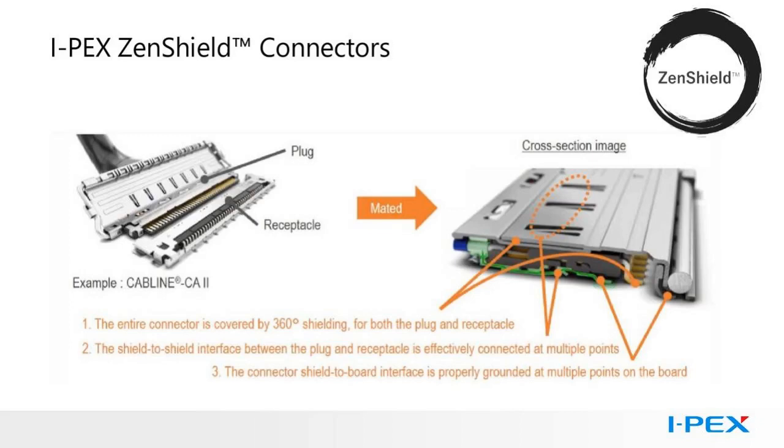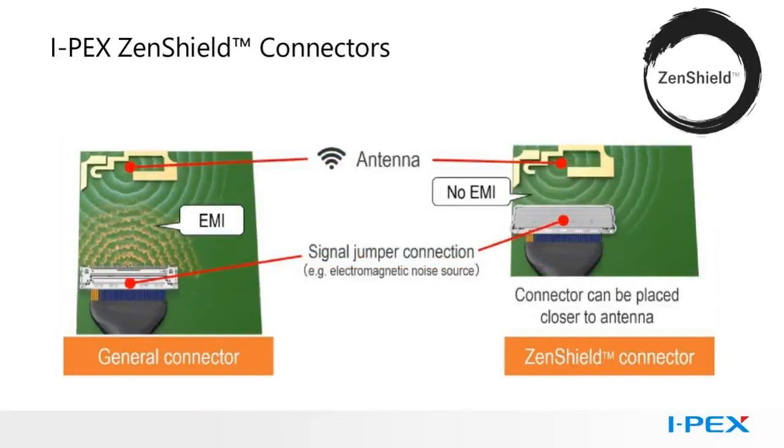The 360-degree EMI shielding design prevents electromagnetic noise radiation not only from the contact points of the plug-in receptacle, but also from the board-mounted SMT tails. Both plug and receptacle shields are connected for grounding at multiple points when the connectors are mated and are grounded to the board, ensuring enough ground return paths for current generated in the metal shields. This cross-section image clearly shows the cover shield enclosing the surface-mount PCB tails. Zenshield products give board designers more flexibility by allowing the connector to be placed in close proximity to sensitive subsystems, such as transmit-receive antennas commonly found in high-performance wireless communication systems.